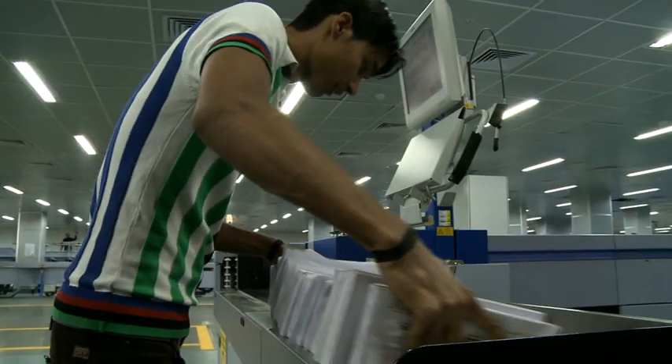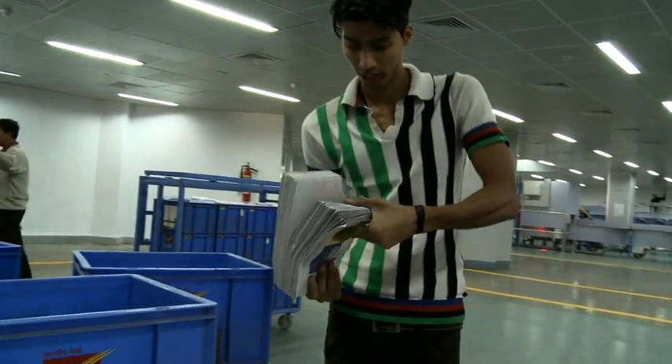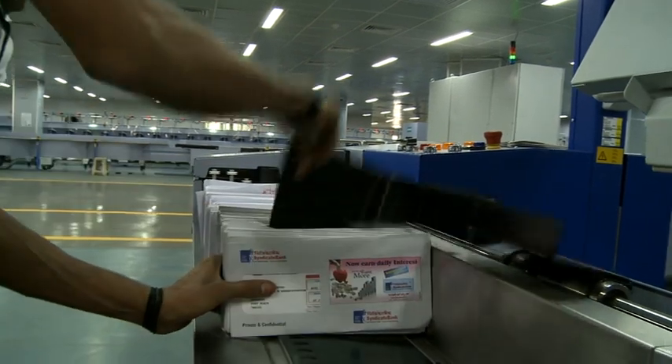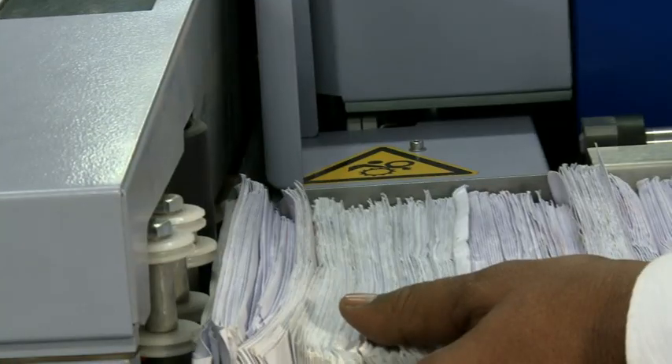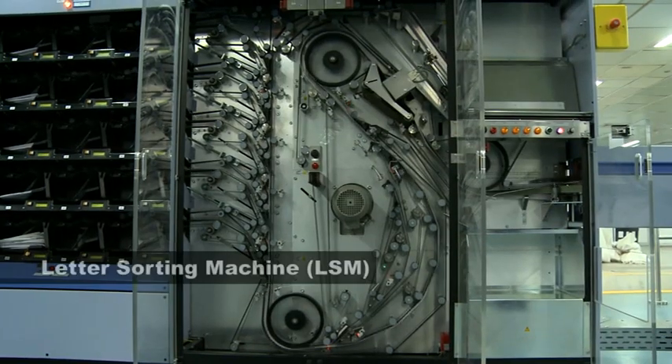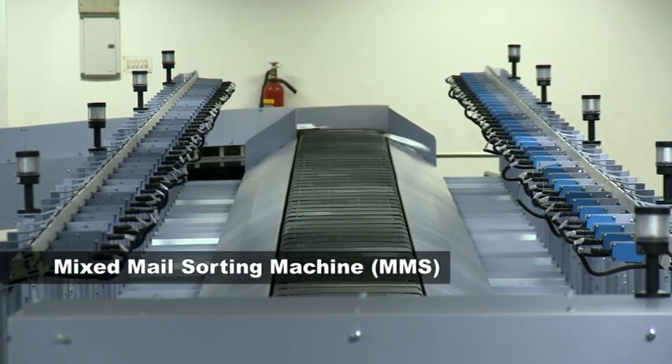Processing plays a significant role in achieving this goal. At AMPC Kolkata, the only automated mail processing centre in eastern India, the processing is done by two state-of-the-art machines: the Letter Sorting Machine or LSM and the Mixed Mail Sorting Machine or MMS.